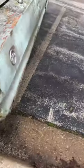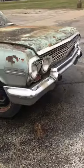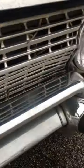Yep, so it's a 63 Impala. Let's check what's under the hood — whoa, still got the old engine in it.